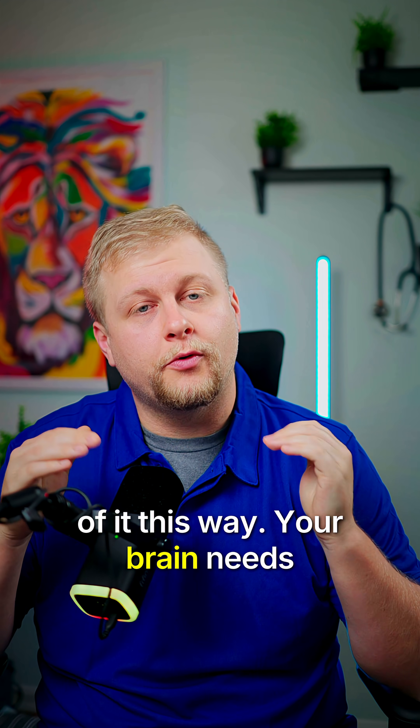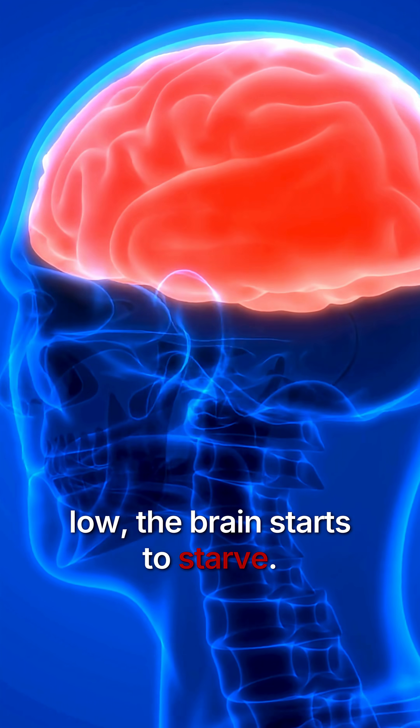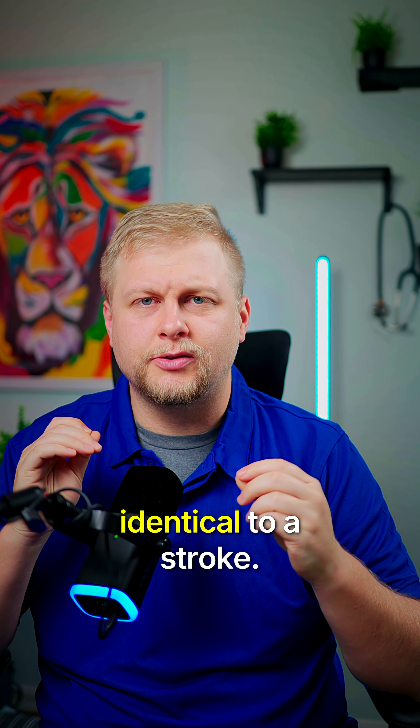Think of it this way: your brain needs glucose to function properly. And when the blood sugar drops too low, the brain starts to starve. This can cause neurological symptoms that look identical to a stroke.